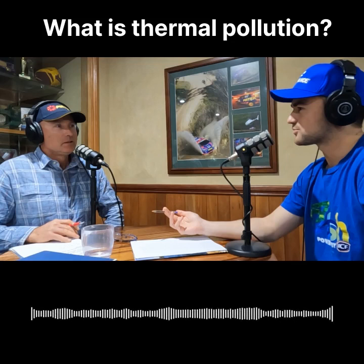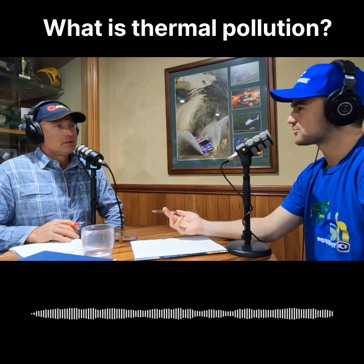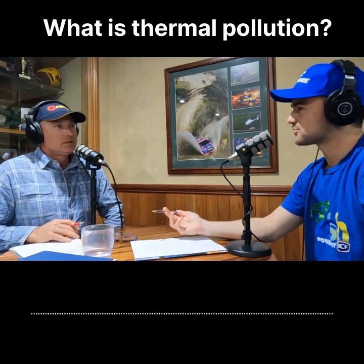Absolutely. So when you've got these dams — and certainly Copeton at the moment is 80 to 90 metres in depth — it's all great to say we've got this huge chunk of water, but I can't imagine a fish like a Murray cod, which is really designed to be swimming around in waters no deeper than about 15 metres, going and sitting down in 80 metres. It just doesn't make sense. It's freezing cold. There's probably not a lot of bait down there.